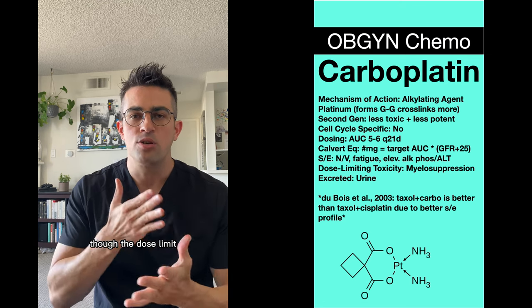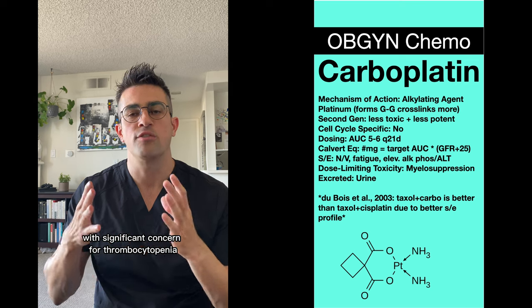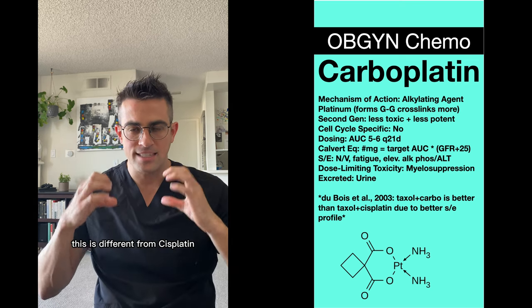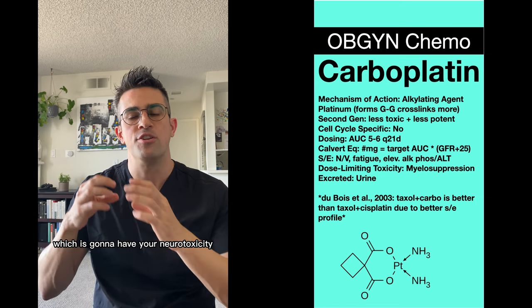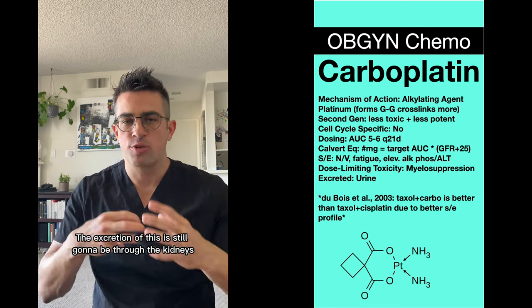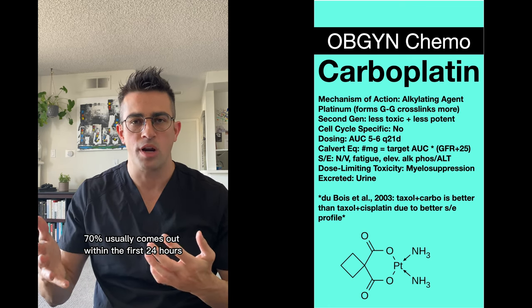The dose-limiting toxicity is going to be myelosuppression, with significant concern for thrombocytopenia. This is different from cisplatin, which had nephrotoxicity, and oxaliplatin, which has neurotoxicity. The excretion of carboplatin is still through the kidneys — 70% usually comes out within the first 24 hours.